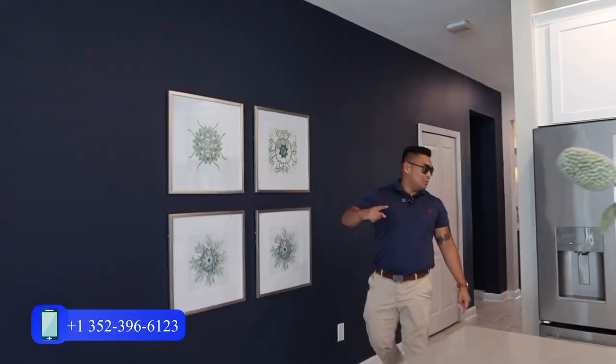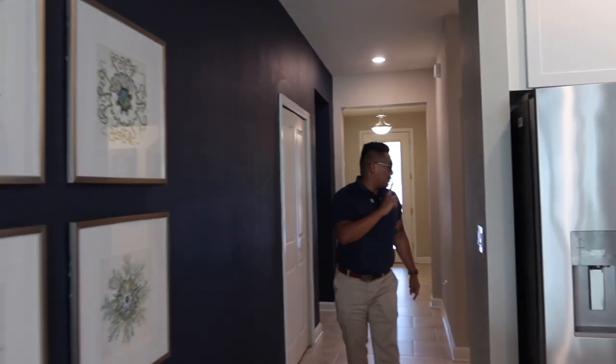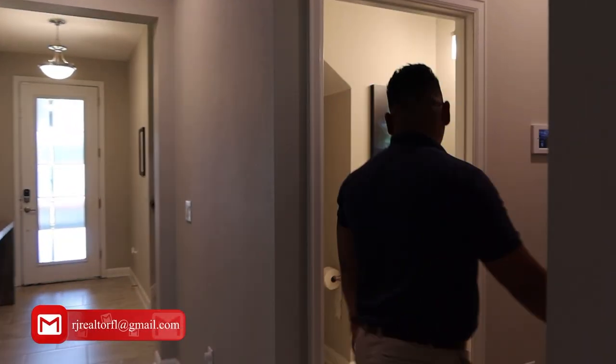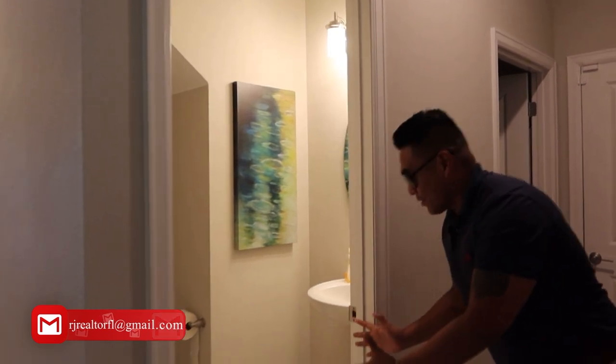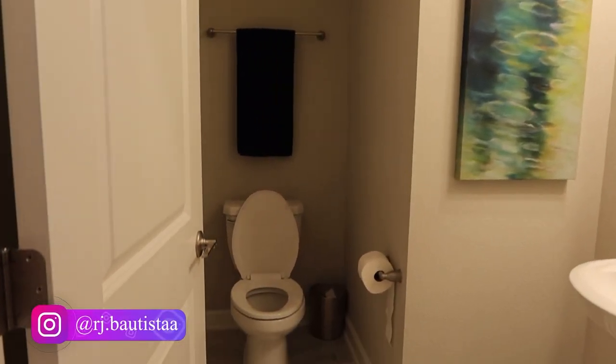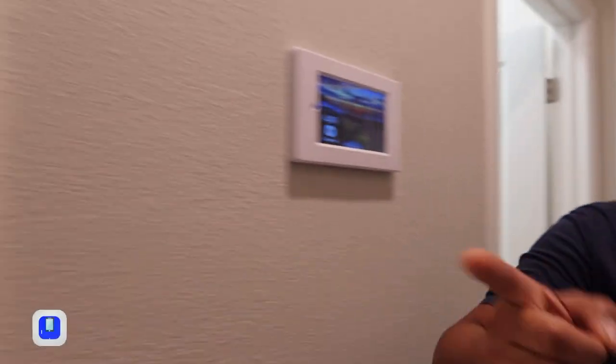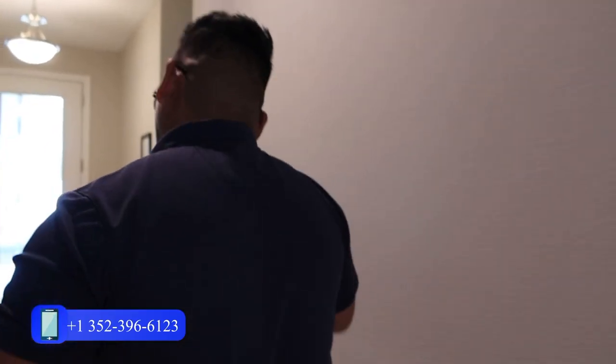There's also a guest bathroom down here, another closet where you can store cleaning supplies, and this door leads to the garage. So let's go upstairs.